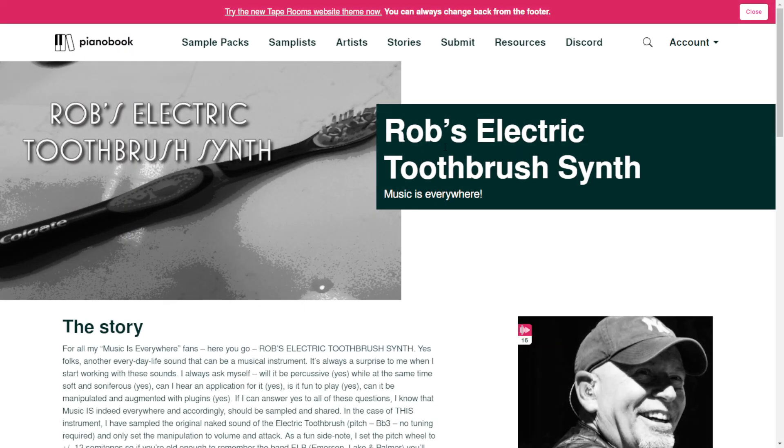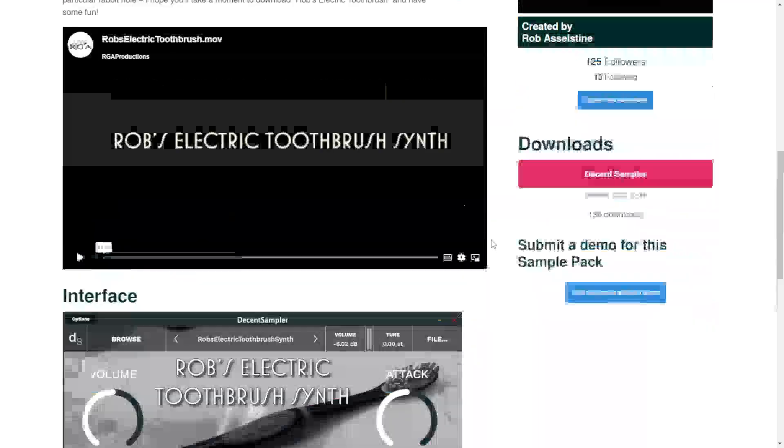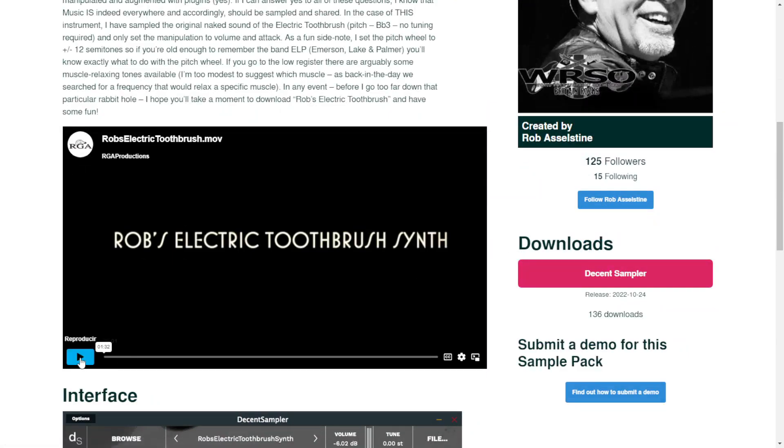The next one is called Rob's Electric Toothbrush Synth. Music is everywhere. Available for Decent Sampler. Let's take a listen.